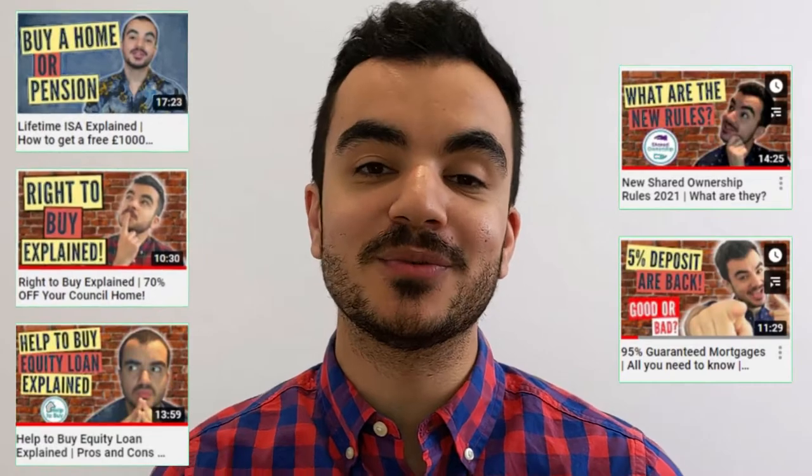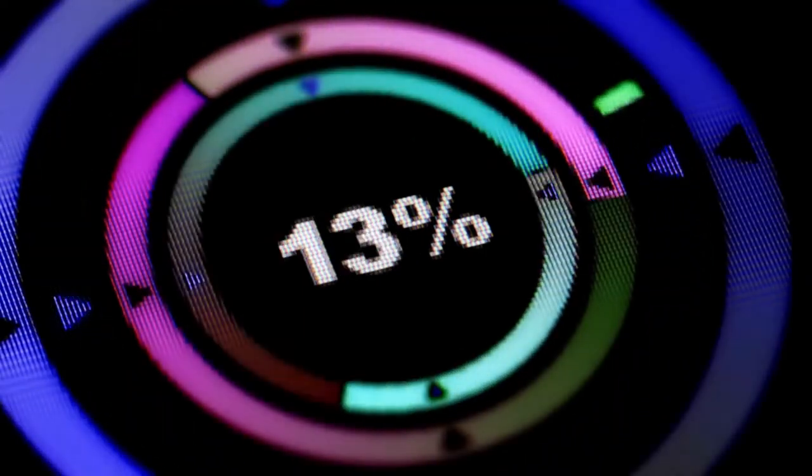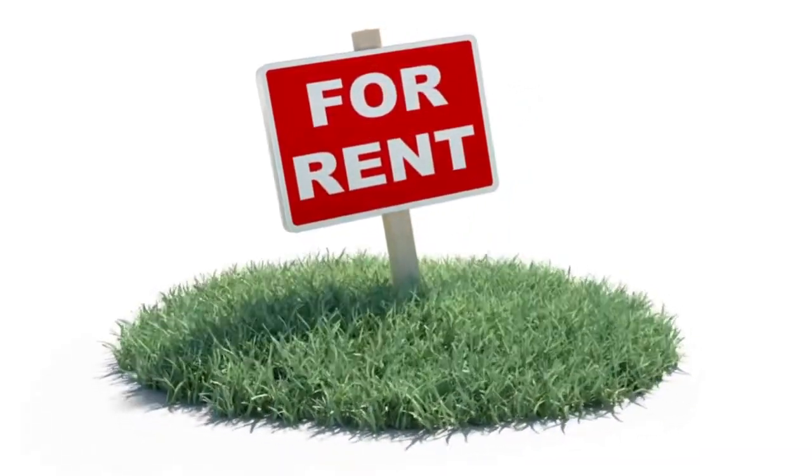I have done videos in the past on the many different ways that you can get onto the property ladder, mainly using the various schemes the government have opened up to us. However, the key caveat is that all of these schemes require you to live in the property — they are never open to buy-to-let — because the process of getting a buy-to-let mortgage is very different to getting a property you actually want to live in.